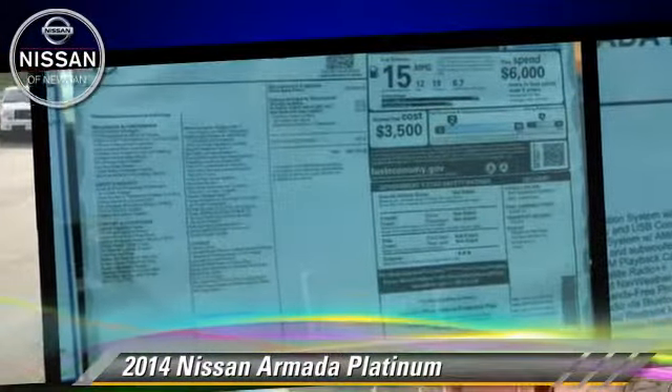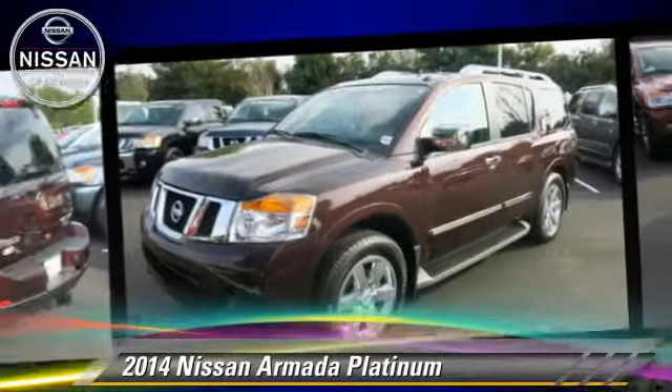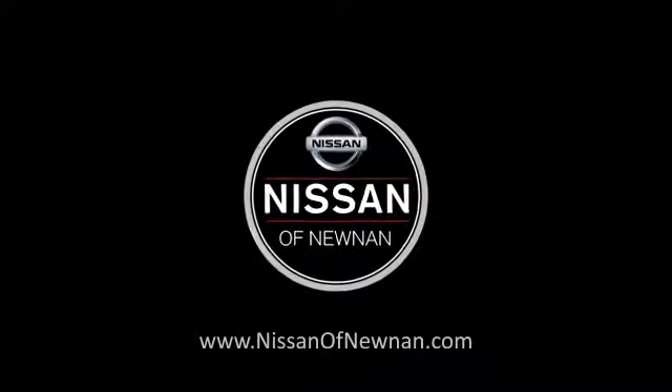Give us a call to schedule your test drive today. For more information, visit www.pensales.com. Thank you.